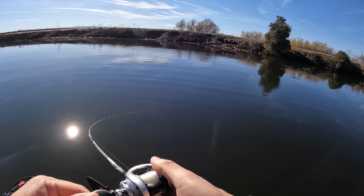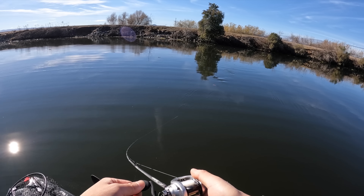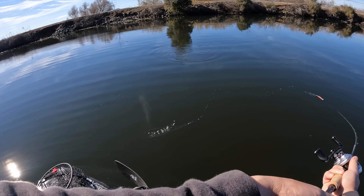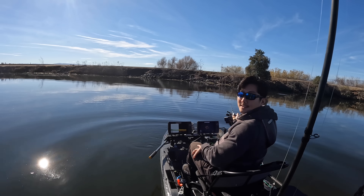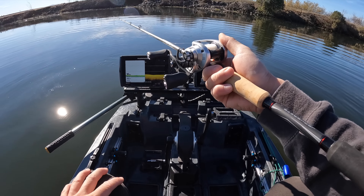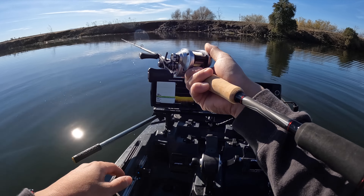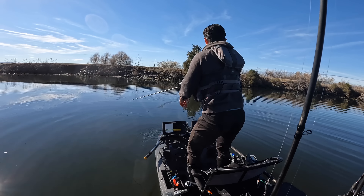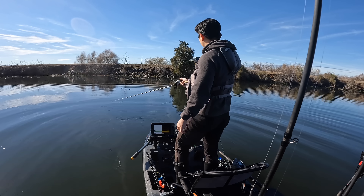There we go — oh my gosh, look at that! Oh no, it came off, little stinker. Little bass. Well, that's good — jerk baiting! What am I doing? Should have taken my time on that, I was trying to horse him in on a jerk bait. Got bit and I saw it — it was a bass, like a 12-incher.